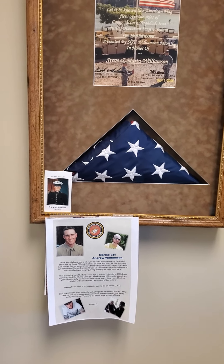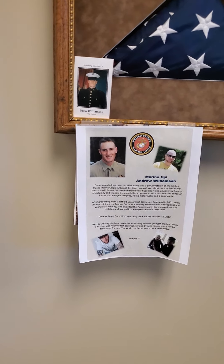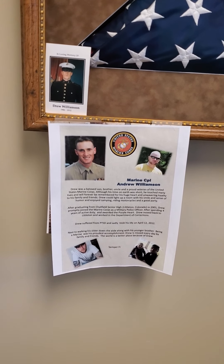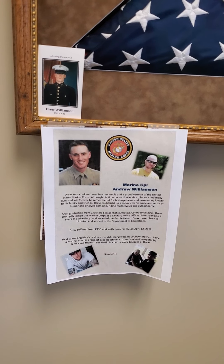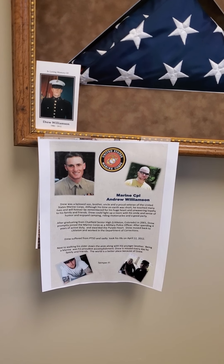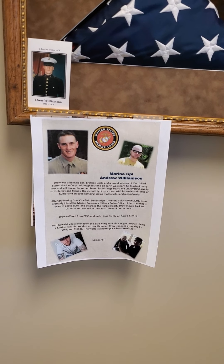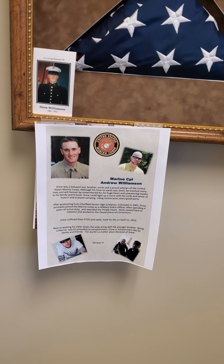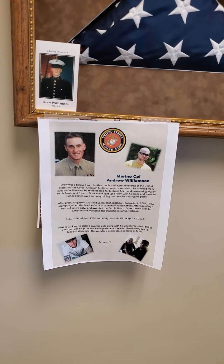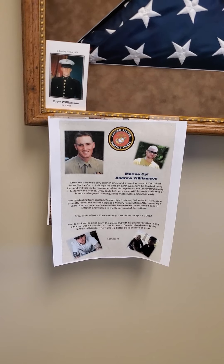My other nephew was a victim of the Iraqi war. He unfortunately came back and could not get over his PTSD, and he committed suicide in 2012. I keep a picture of him in his memory. He served the US, and as you know, we unfortunately have so many young veterans from that war committing suicide. I try to support efforts to help those young men and women suffering from PTSD.